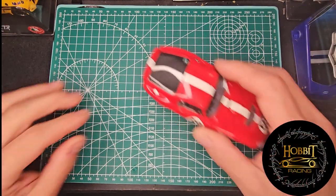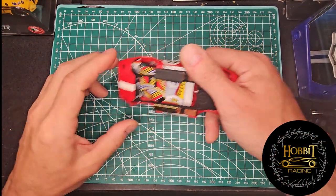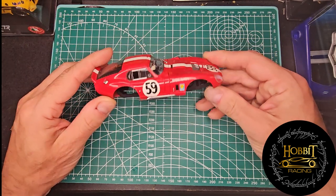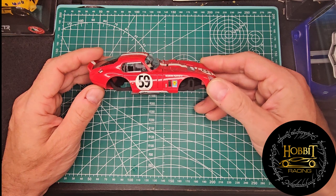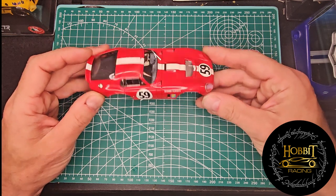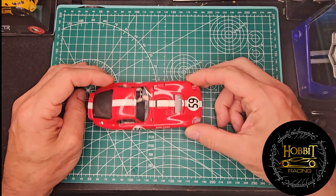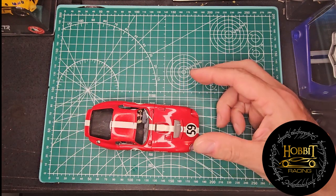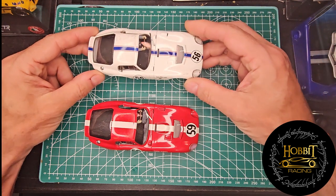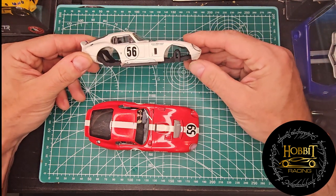I'm trying something a little different here, a little different platform — might be easier to see, might be busier, I'm not sure. But here we are again with the Scuderia Filipinetti 1965 Le Mans livery. It should be noted that the 56 is also a '65.